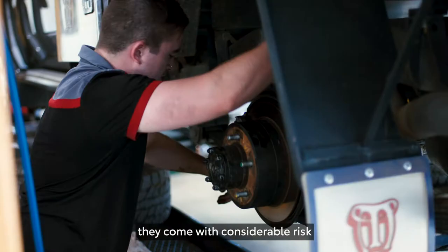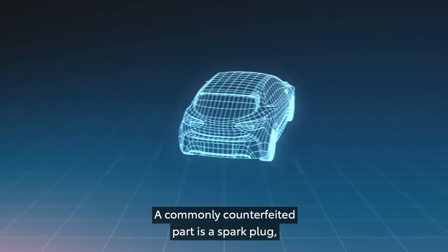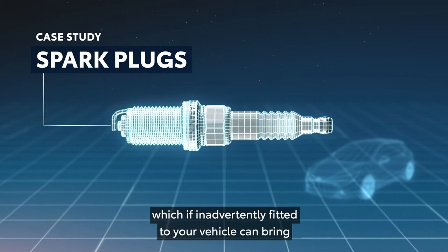misfiring airbags and catastrophic engine damage. A commonly counterfeited part is a spark plug, which, if inadvertently fitted to your vehicle, can bring considerable safety, performance and financial risks and can even cause serious damage to a car engine.